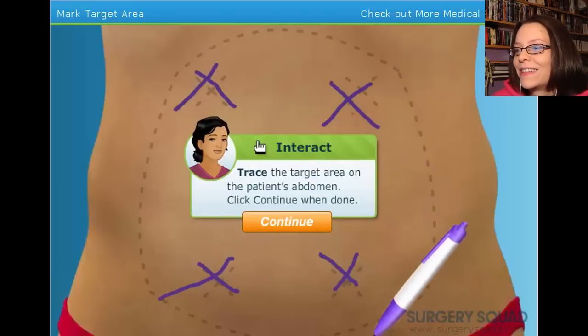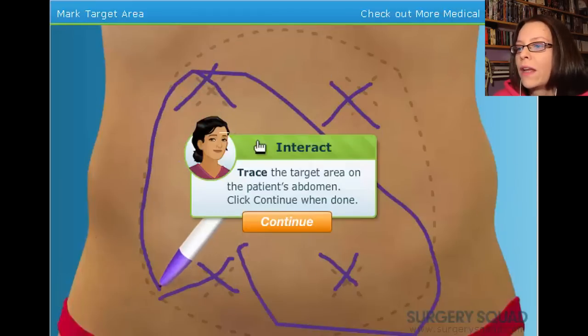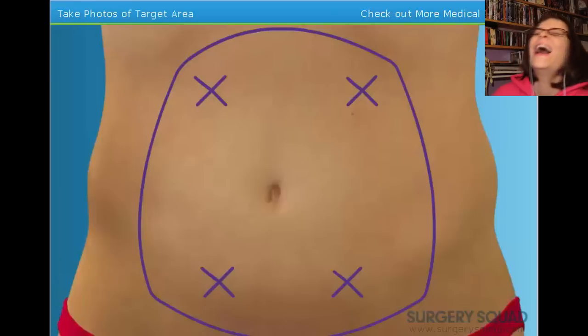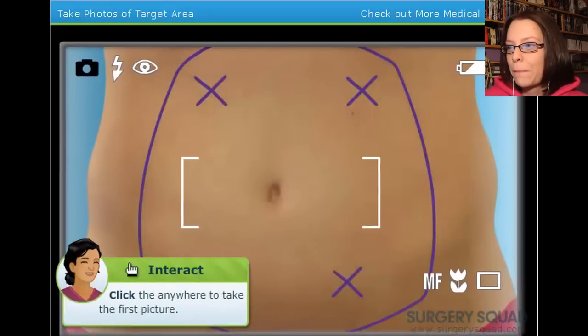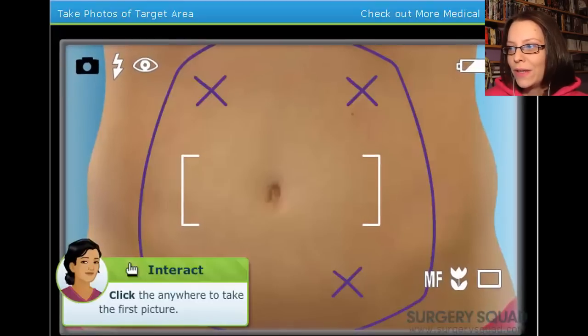Nailed it. Look at this. Do I need to go all the way around? Oh, that moniker — what the fuck was that? That was disgraceful. You'll never cut it as a surgeon. That looks great. Now we need to take photos of our patient. We're just a creepy doctor taking pictures with our iPhone — yeah, this is for medical research.